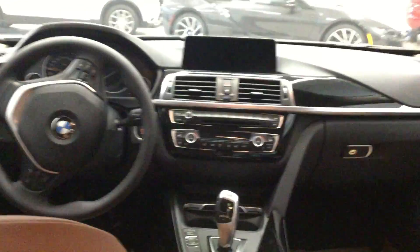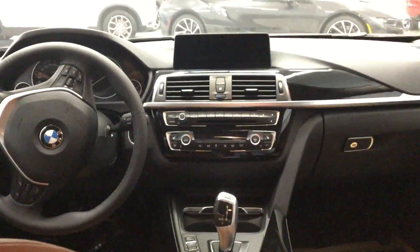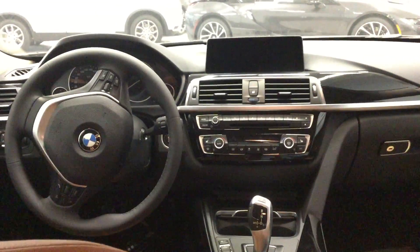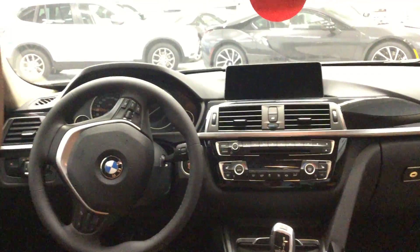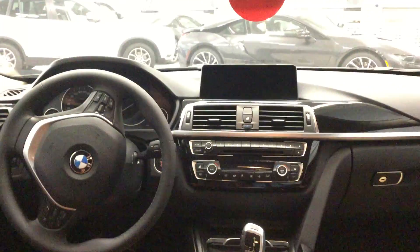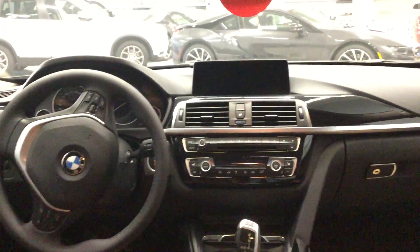In the back of this 320i you're going to notice the saddle brown Dakota leather that wraps around all of your seating. The vehicle comes in the sport line package as well as the technology package, and the front will showcase all of your hands-free technology, navigation system, as well as dual temperature control settings and heated seat options.